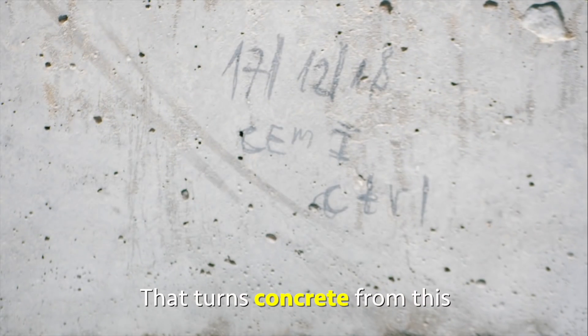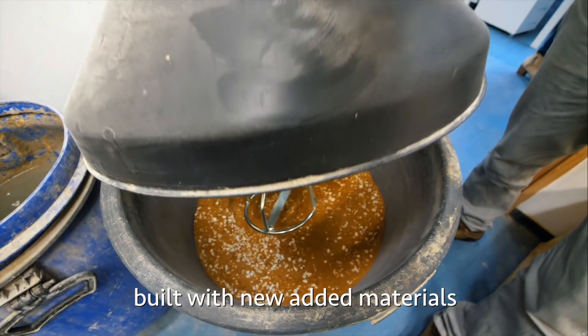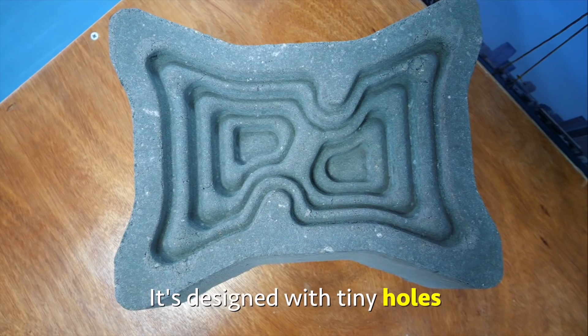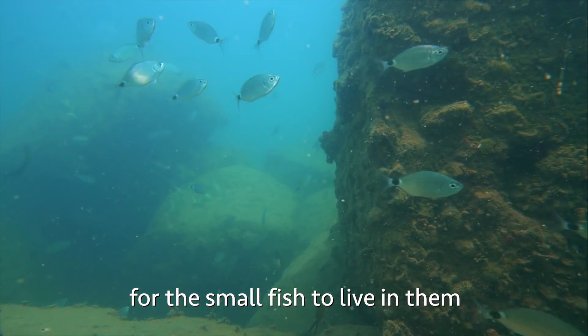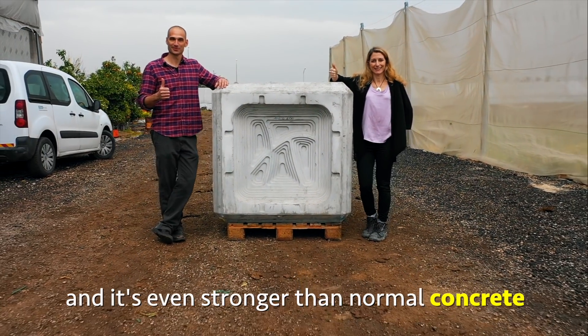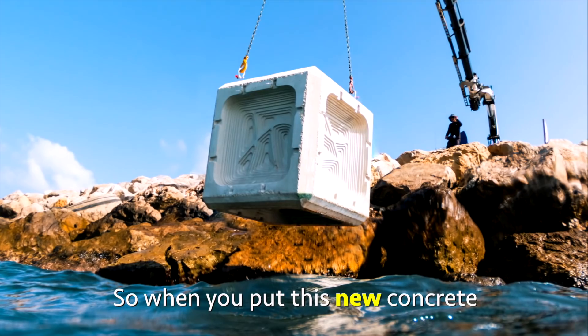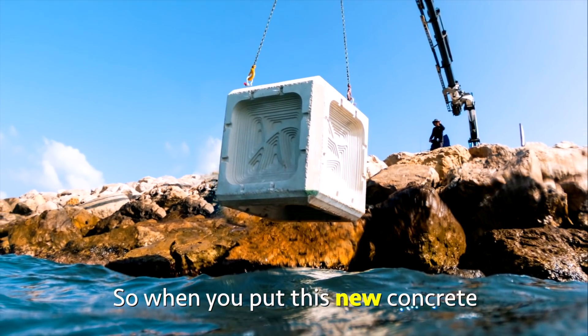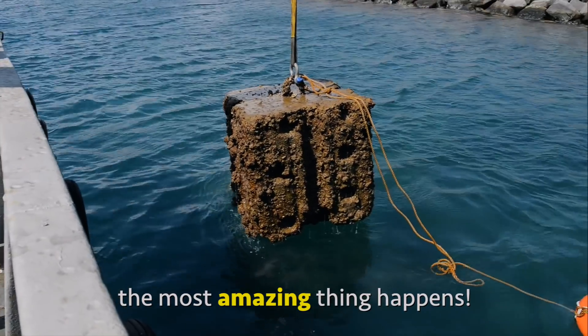That turns concrete from this to this. It's a unique unit built with new added materials. It's designed with tiny holes for small fish to live in them. It's eco-friendly, and it's even stronger than normal concrete.